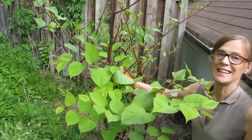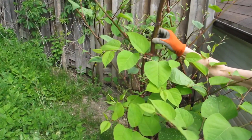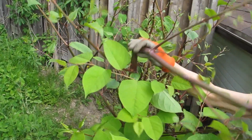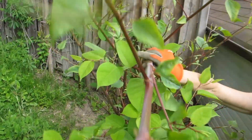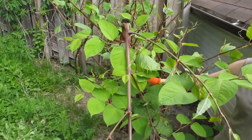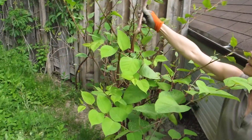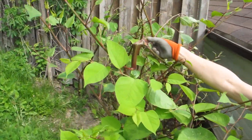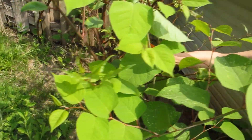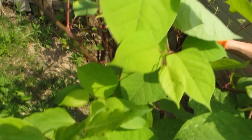Here's how to ID Japanese knotweed. It's bamboo-like, it has a hollow stem, it's reddish-brown in colour, and stems are up to one inch in diameter — if you want to come in close here. It has jointed stems, same as bamboo, with reddish-brown nodes at the joints.